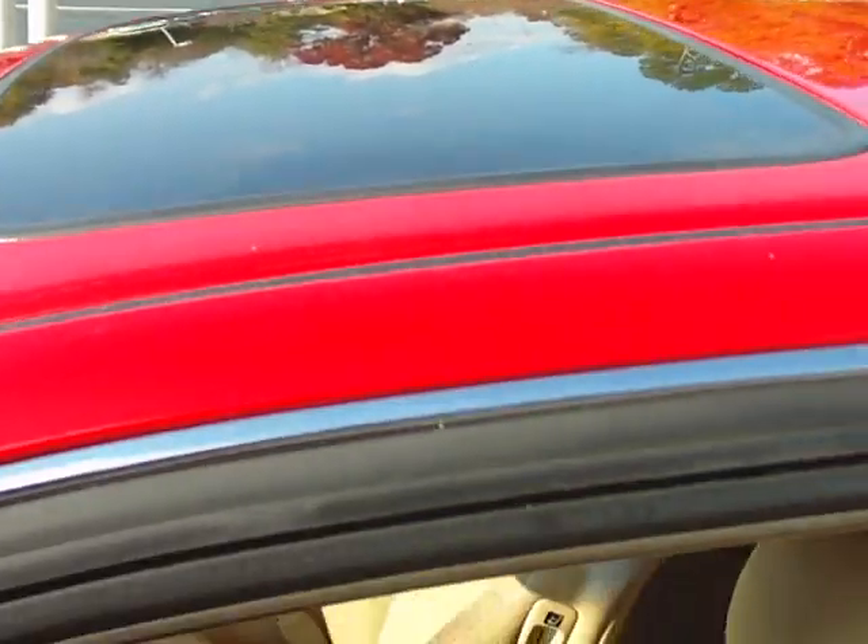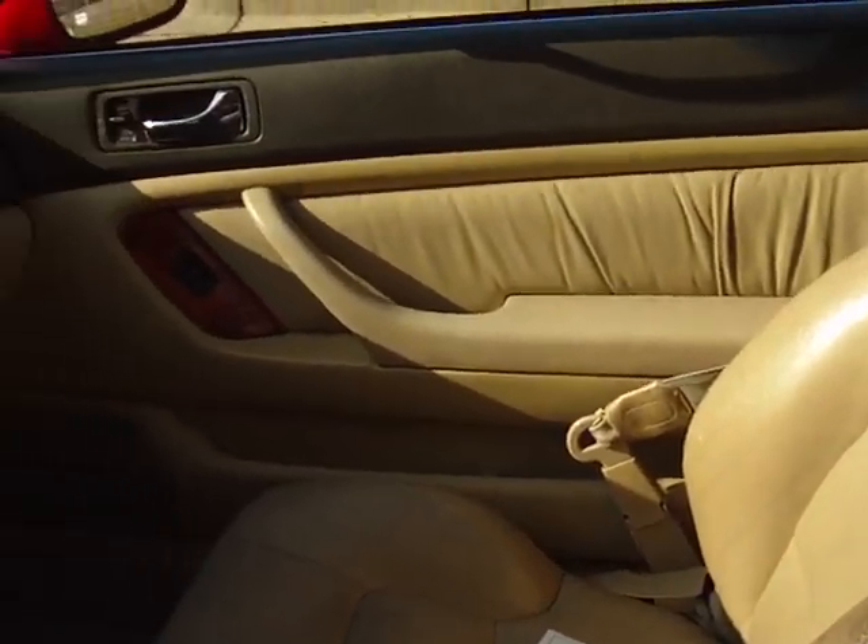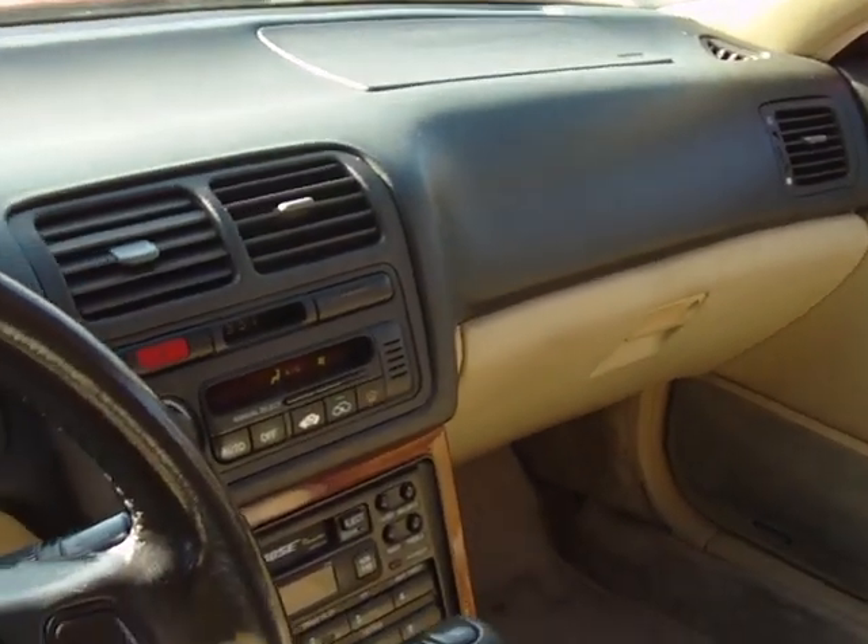Sunroof. Leather's in good condition — it's not perfect, but it's just about there. Wood grain.